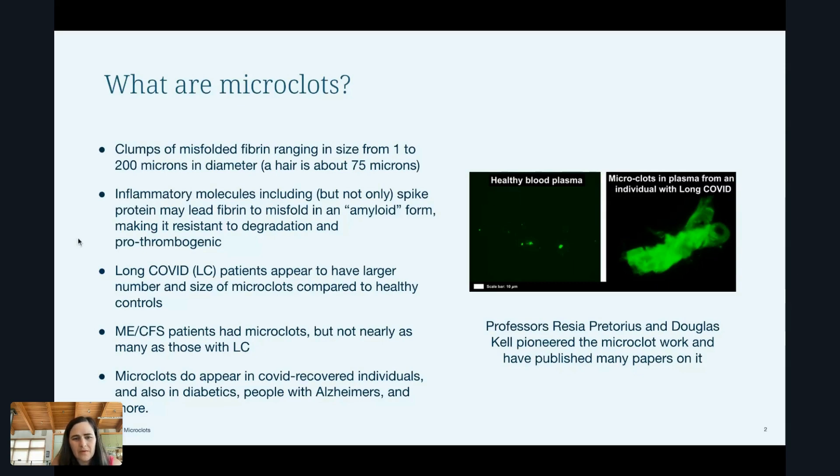Something interesting is that spike protein may actually lead to this kind of misfolding of fibrin into these clumps. And when you have something that's a misfolded protein — meaning it's folded in a way that it shouldn't fold, not the normal way it folds — that is called an amyloid.